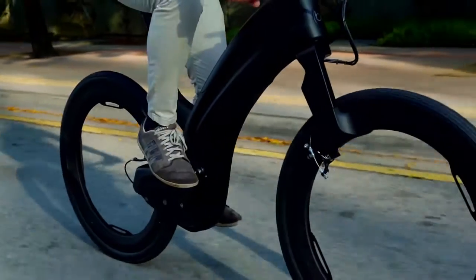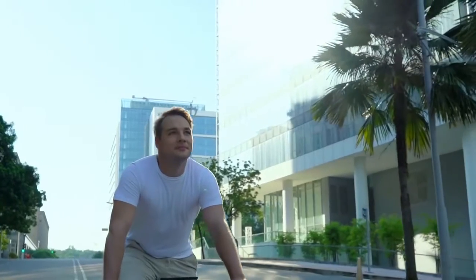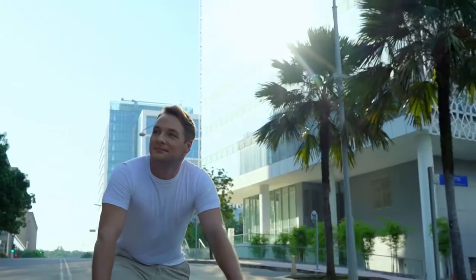Feel the need for speed? Simply rev the throttle and watch the world slow down. Revo's powerful electric drivetrain will get you around in no time.